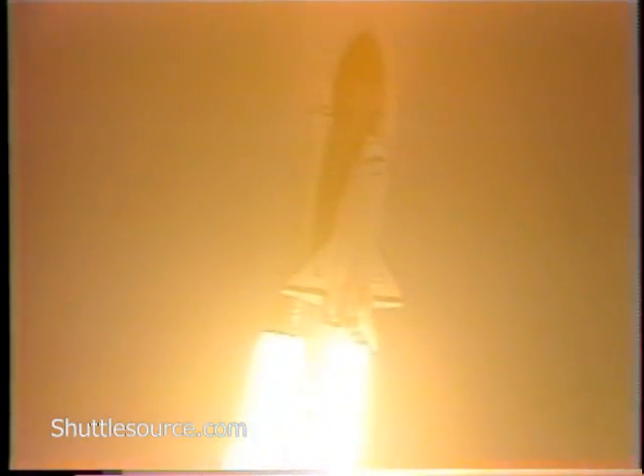Roll program initiated. Houston now controlling. Roll program completed.